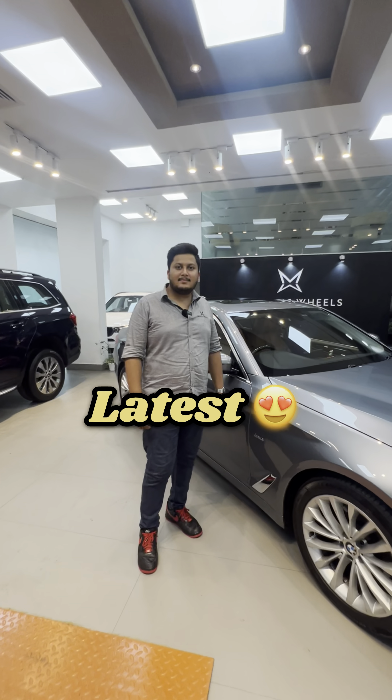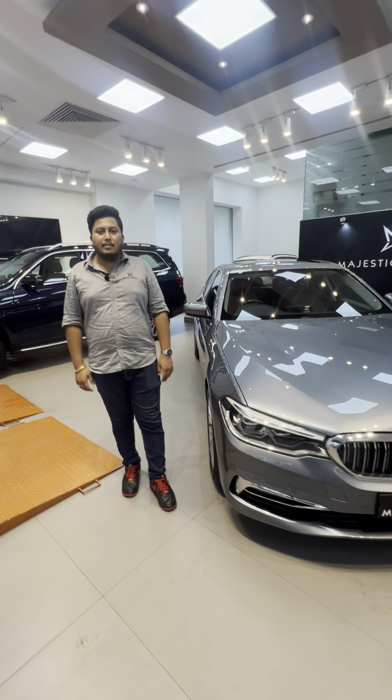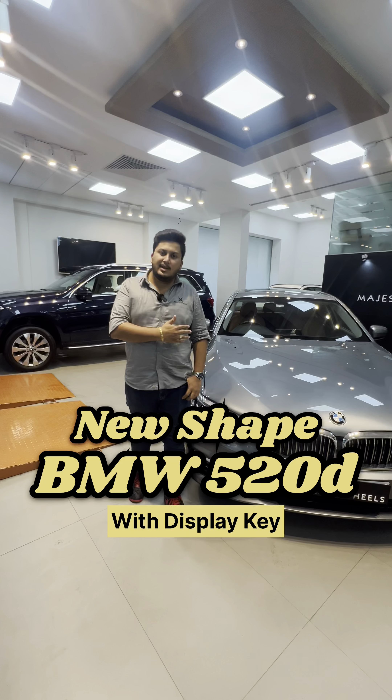Sahil sir, this BMW has Autopark Assist. Yes, this is an Autopark Assist car in which you get a Smart Key. There are 360 degree cameras along with Park Assist. So Sahil, what can you do with the car? You can operate the car with the Smart Key — you can remove the car from parking and park it.